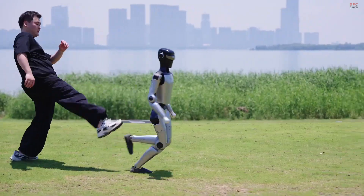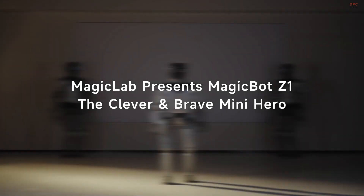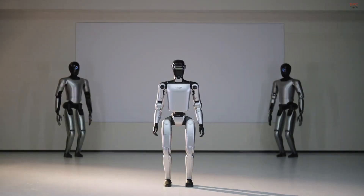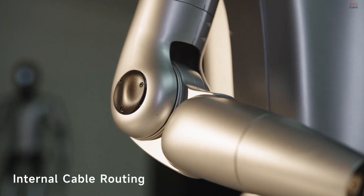The MagicBot Z1 is not your average robot. Developed by MagicLab, this new bipedal humanoid is all about intelligent performance, emotion-driven interaction, and long-term real-world reliability.